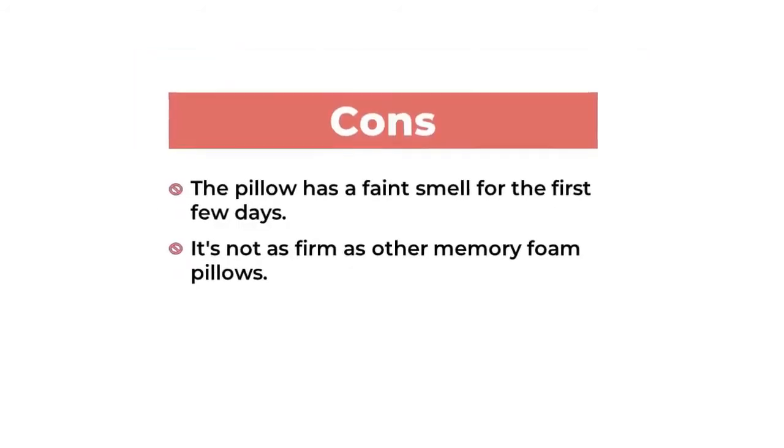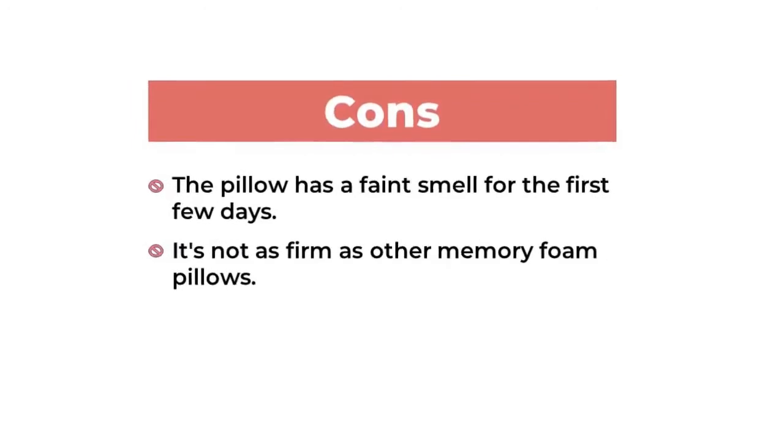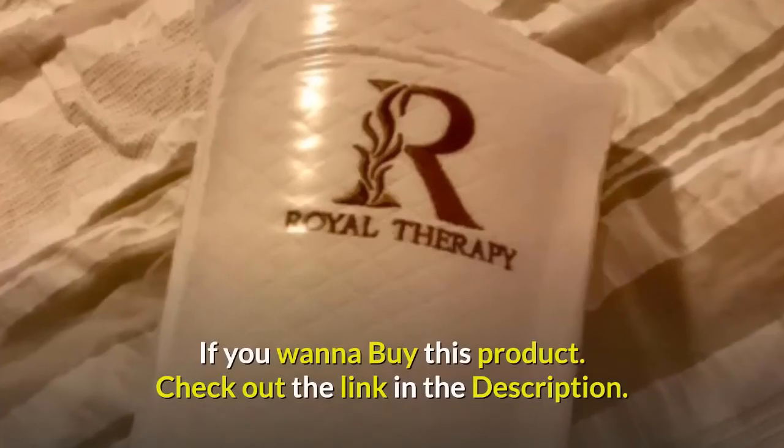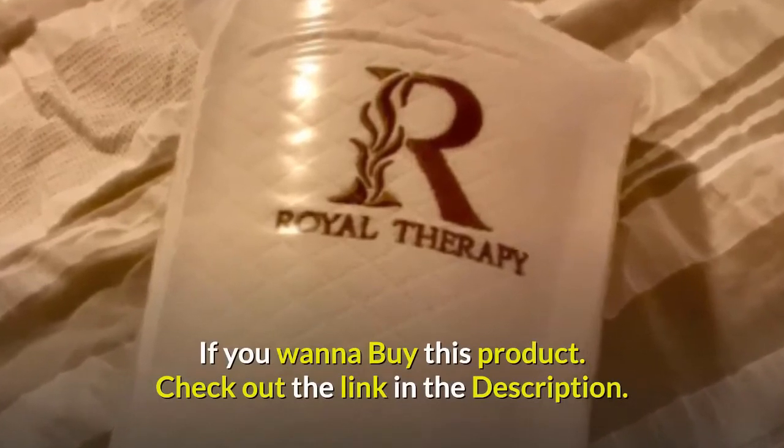Cons: the pillow has a faint smell for the first few days, and it's not as firm as other memory foam pillows. If you want to buy this product, check out the link in the description.